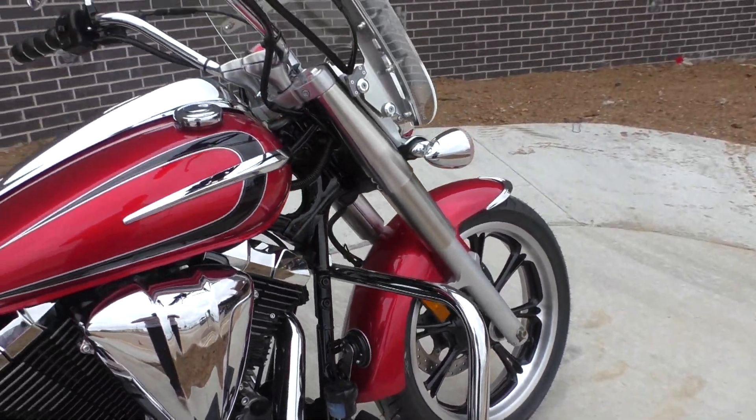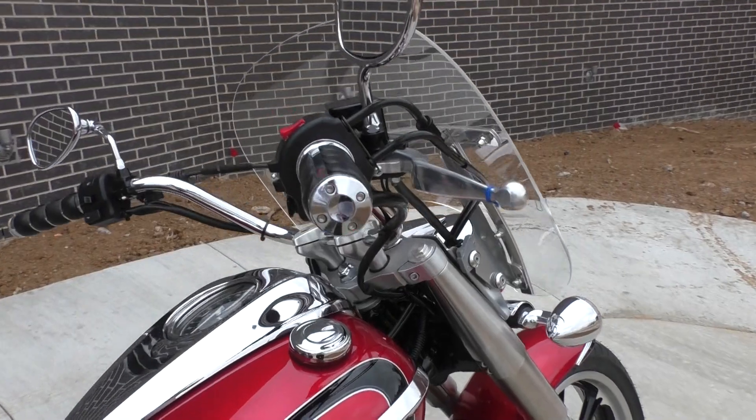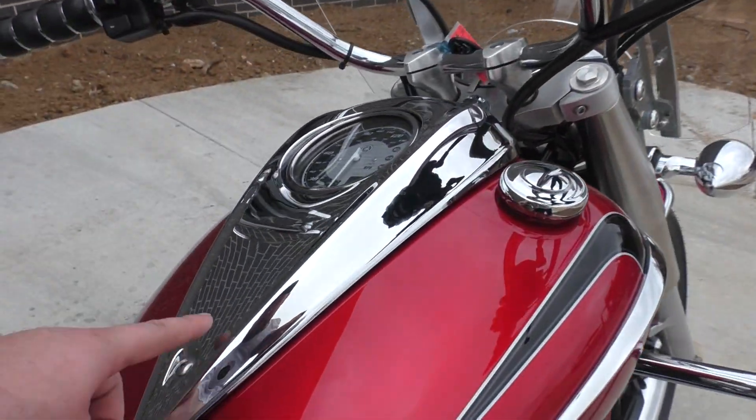It's got an engine guard — if you want to mount some highway pegs. Also has some upgraded grips and a nice big chrome dash.